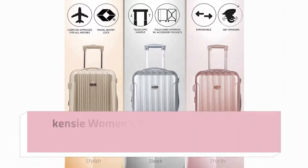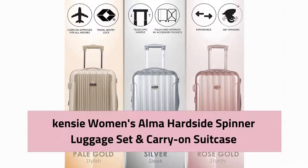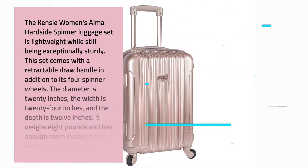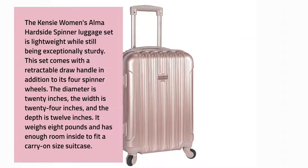The Kenzie Women's Alma Hard Side Spinner Luggage Set and Carry-On Suitcase. The Kenzie Women's Alma Hard Side Spinner Luggage Set is lightweight while still being exceptionally sturdy.